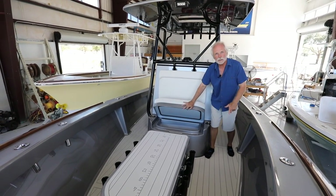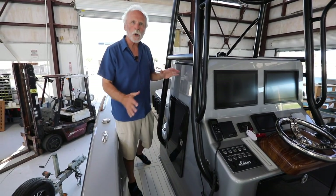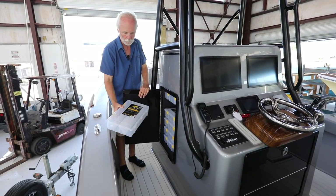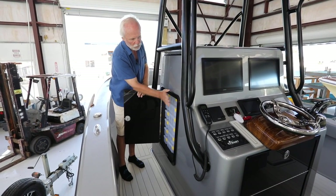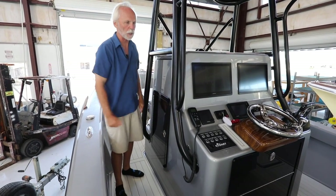Moving aft again — this is a hardcore fish boat. He opted for a six-drawer tackle center with 3700 series Plano trays, the big deep trays for offshore tackle. It is a six-drawer; we do offer a four-drawer, but he wanted it maxed out, as you can understand.